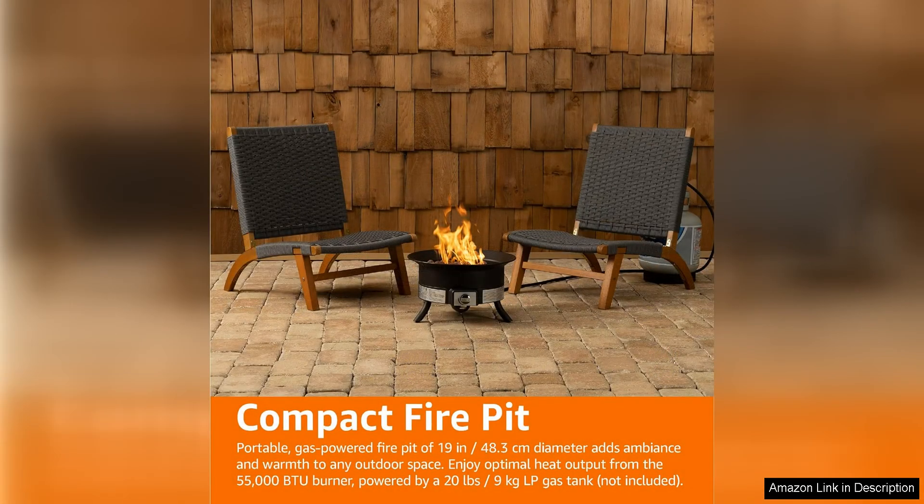In conclusion, the Amazon Basics 19-inch 55,000 BTU Round Portable Propane Gas Fire Pit with cover is a fantastic addition to any outdoor space. Its powerful heat output, adjustable flame control, portable design, and durable construction make it a versatile and stylish choice for your outdoor entertainment needs. I highly recommend this fire pit to anyone looking to add warmth and ambiance to their outdoor gatherings.